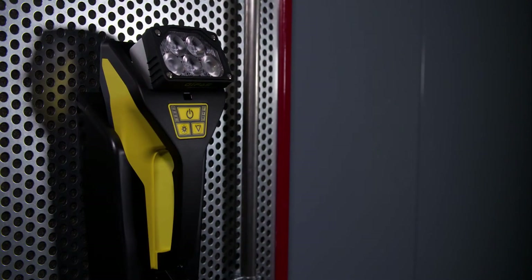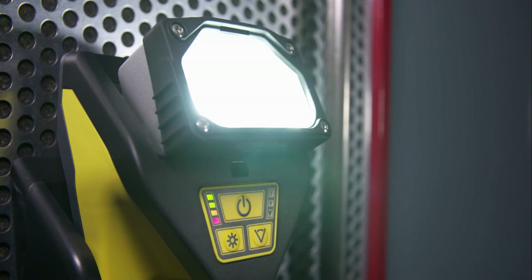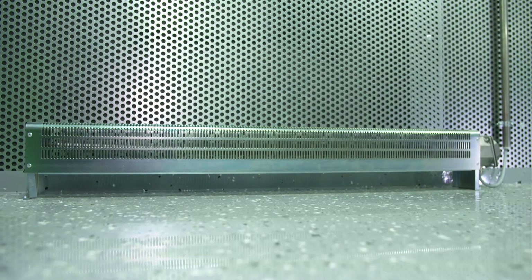If the station loses power, an emergency LED lighting system switches on automatically. Four finned tube heaters in the station guarantee frost resistance. They are rated at 2 kilowatts each and controlled by thermostats.